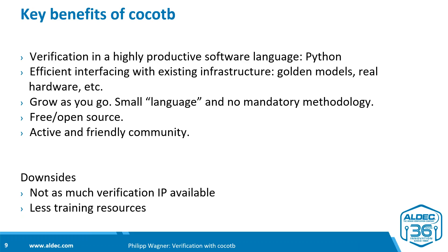The third key benefit is the ability to grow as you go. It's not CocoTB or the rest of the world. You can use CocoTB in a small part of your design, a small part of your verification challenge, and then scale it up. There is no fixed methodology you must spend weeks or months learning before writing your first productive line of code. Start small, explore, and use the parts that bring the most benefit to your project.